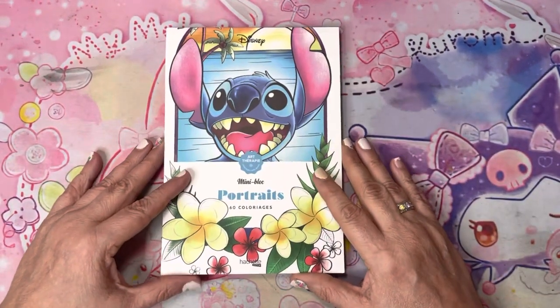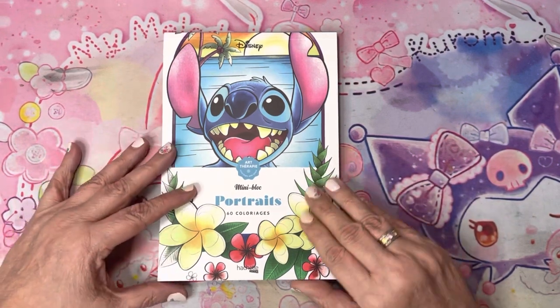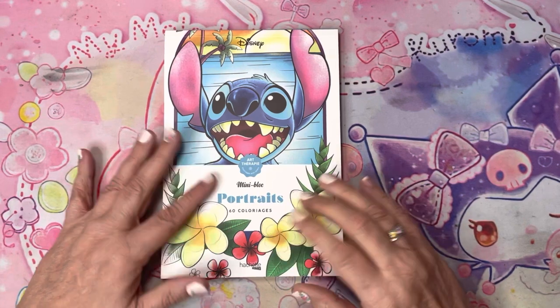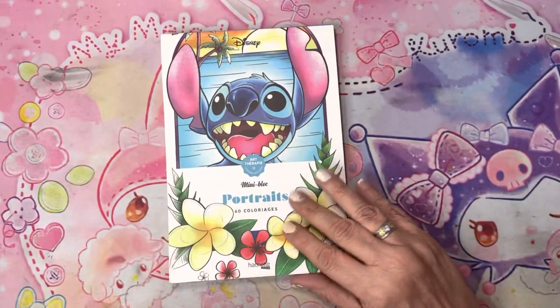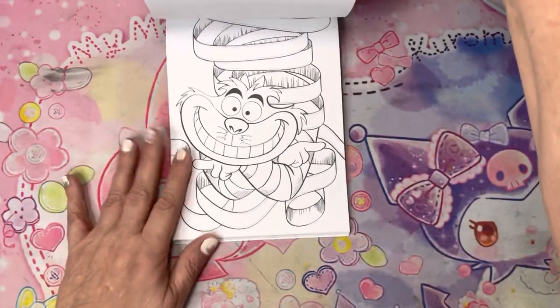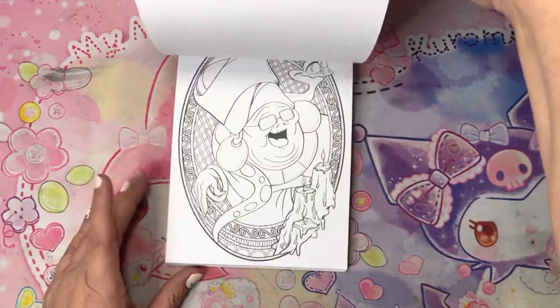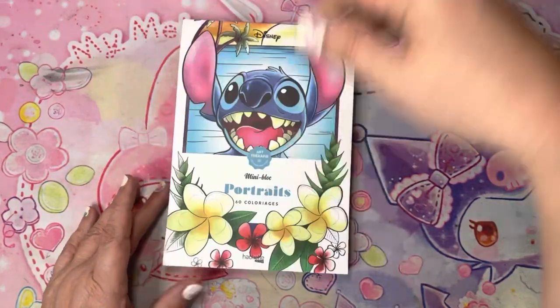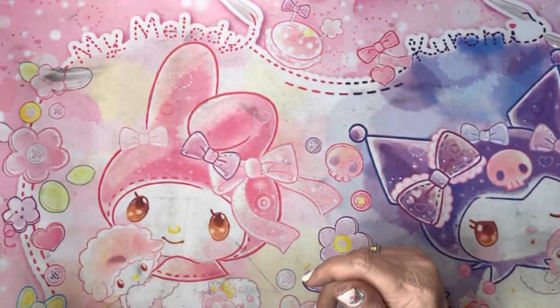I've seen a lot of people with this one. I do have the bigger one, but I like this size and the mini block because they're also single-sided. A lot of people have already shown this one in their hauls, but yeah, I think it's cute. I want to color in that one, so it's going into my coloring bin.